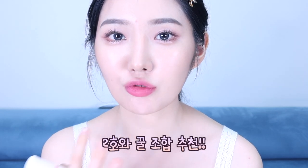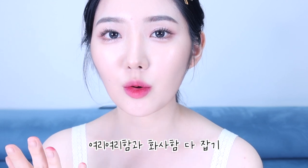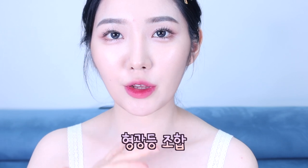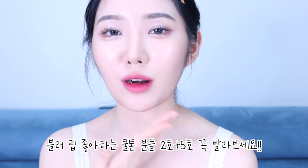다음에는 방금 발랐던 2호랑 쿨톤 꿀조합인 5호 워쉬드 레드를 입술 안쪽에 발라주고 그라데이션을 해줄게요. 정말 좋아하는 체리 레드 컬러인데 2호랑 같이 발라주니까 여리여리하고 화사한 컬러가 섞이면서 조화로워진 것 같아요. 딱 얼굴에 형광등을 켜주는 컬러가 됐죠. 블러립 좋아하시는 쿨톤 분들은 꼭 이 조화 발라보셨으면 좋겠어요. 요 근래 이 조합으로 계속 많이 바르고 다녔을 만큼 반해버린 제형과 컬러예요.